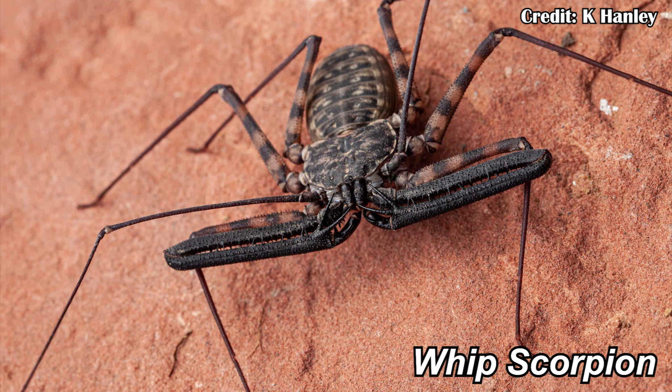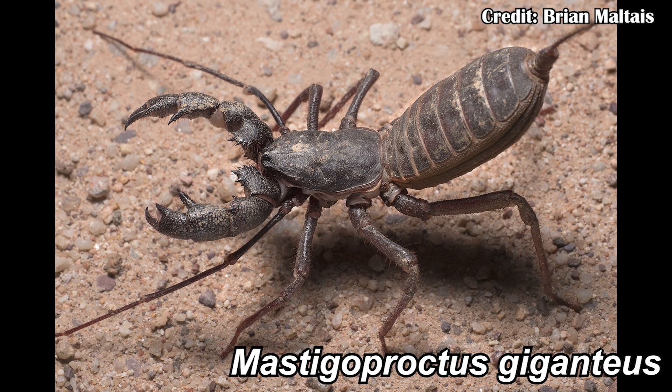And to be fair, some of them do look pretty threatening, like Masticoproctus giganteus, or the giant vinegaroon, which I first saw when I was just a wee lad living in southern Arizona. I actually saw it on the playground at school in one of those little water meter covers. And that actually leads into some of how they lived and why some of their adaptations are the way they are, and also why that makes them look so terrifying to some people.